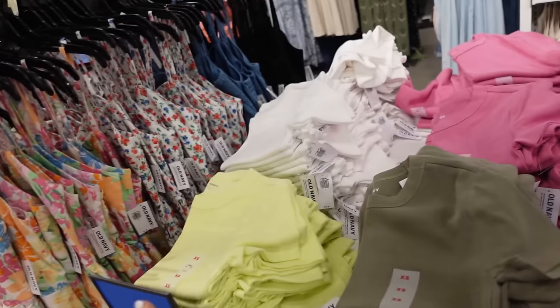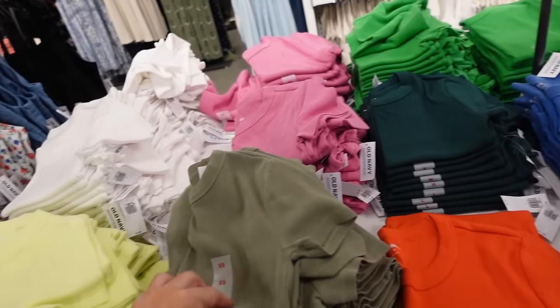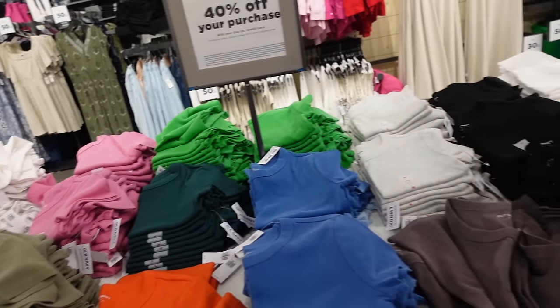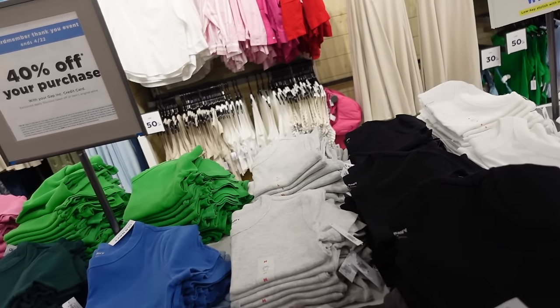Also seeing some new snug tees — these have that higher neckline, fitted through the body. In olive, lime, white, pink, green, orange, blue, brown, black, and gray.